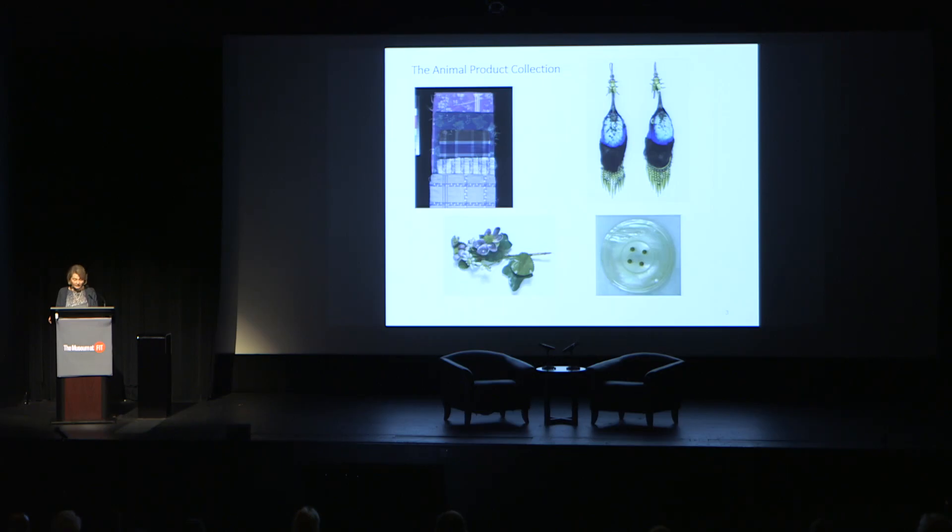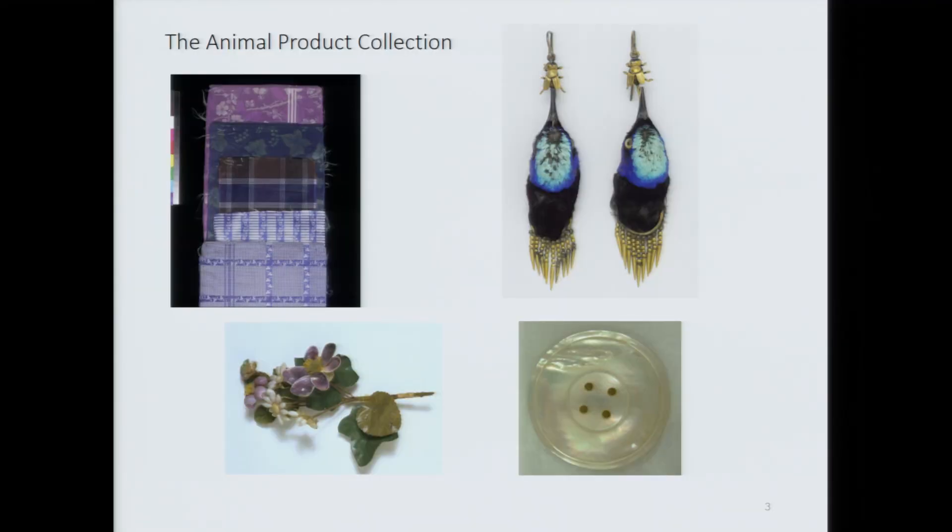It asks two questions: how can we design a more sustainable future for fashion, and can we learn anything from the past? The exhibition's narrative was prompted by today's widespread concerns about the harm caused by the fashion industry and also by the V&A's collection of fashion and textiles. Many objects, which were originally acquired because they exemplify particular materials and techniques, stimulate new questions when viewed through the lens of today's environmental preoccupations.